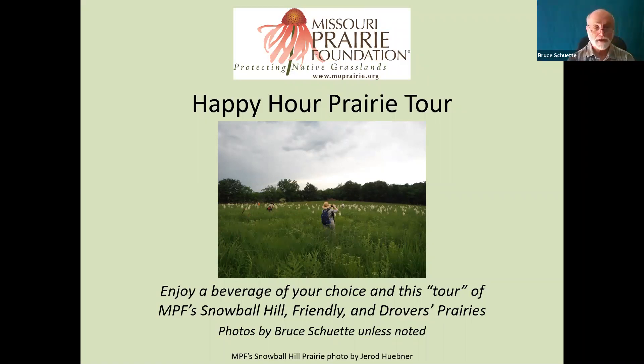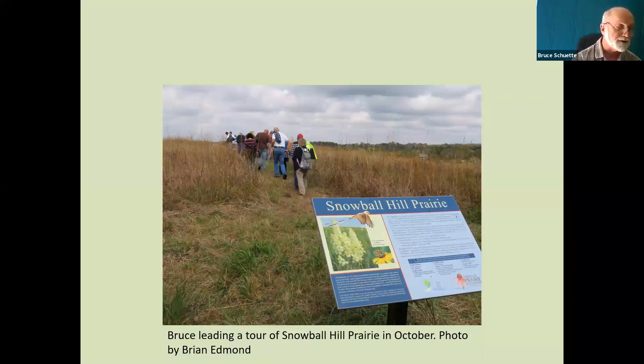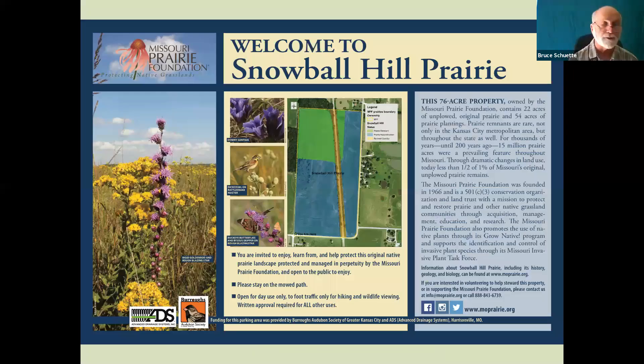Good afternoon, everybody. Welcome to Snowball Hill Prairie. I hope everybody's prepared for the heat out there and have your sunscreen on. In a minute, we're going to start up the hill at Snowball Hill. Here's one of the signs you'll see when you get to the prairie to welcome you there. From this sign, we just go ahead and start trudging on up to the top of Snowball Hill. Prairie Foundation acquired it with the help of the Platte Land Trust and others in 2015. It's proven to be just an exquisite little prairie — the prairie part itself is only about 22 acres but it's just packed with a number of very high quality prairie plants.